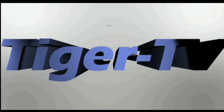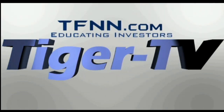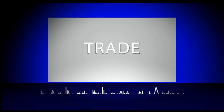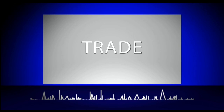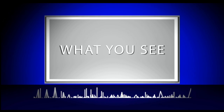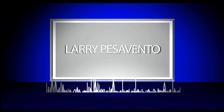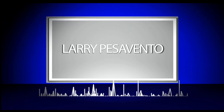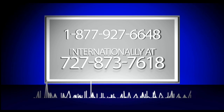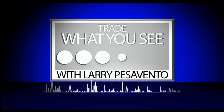The following is a presentation of TFNN. Trade what you see with Larry Pesavento. Now, Larry Pesavento.